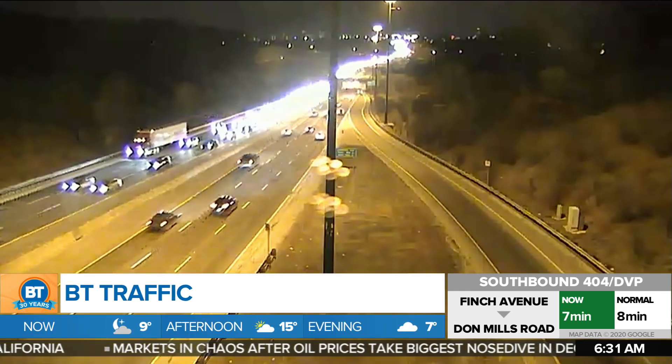That's pretty much all we have going on right now on our major routes, and of course the slow drive is starting to build through Scarborough on the westbound 401 from Nielsen to about Kennedy, alternately Express and Collectors. That's a look at your commute, and I'll send things over to Frankie for a look at the forecast.